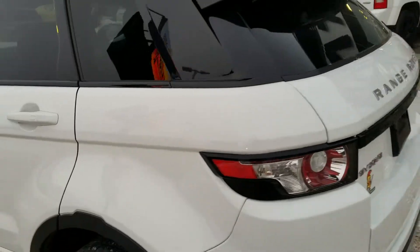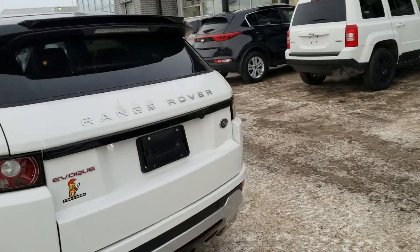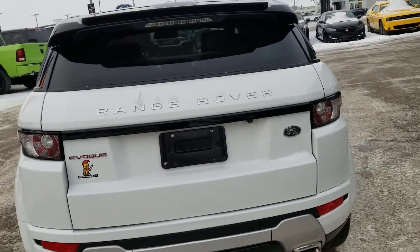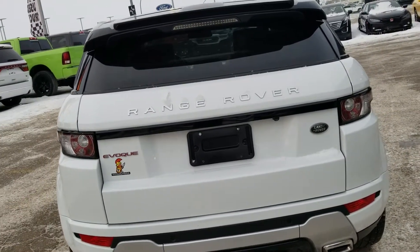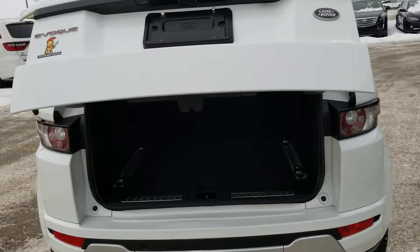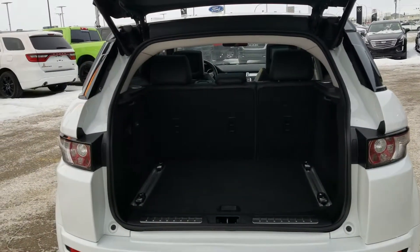On the back of this vehicle, you will also have your full backup sensors, dual exhaust, and also your full power lift gate. And ample storage in the back of this vehicle.